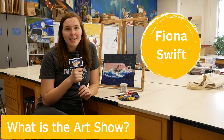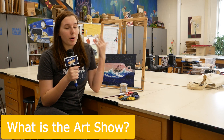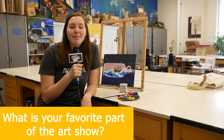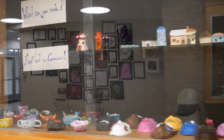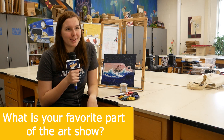The art show is an event at the end of the year where we get to display everyone's amazing work from all the art classes throughout the year. My favorite part of the art show either has to be looking at everyone's awesome work from throughout the year, or probably the senior showcases, because those are always fun.